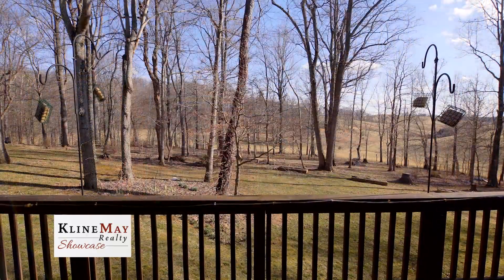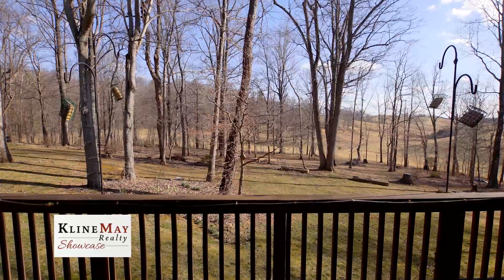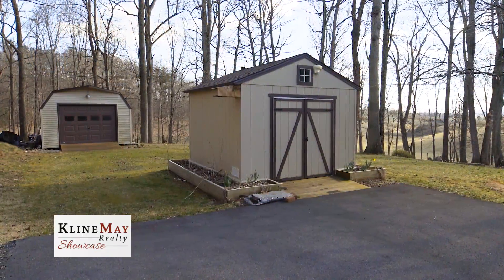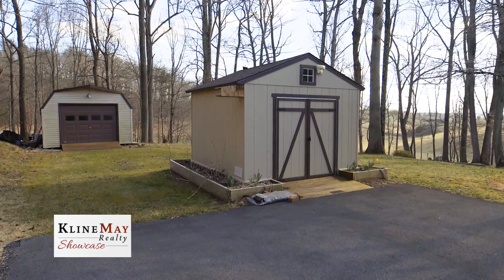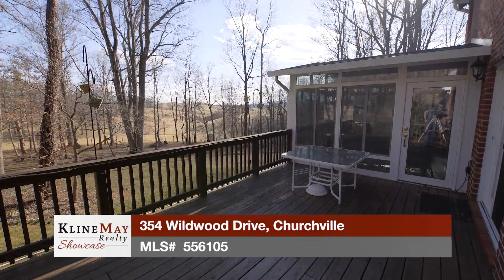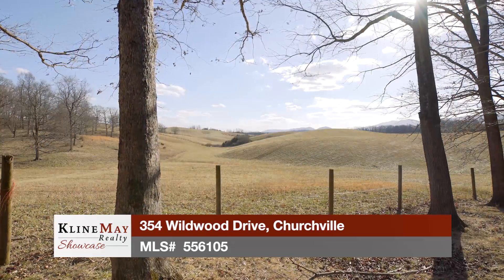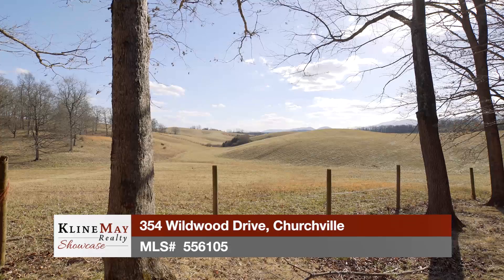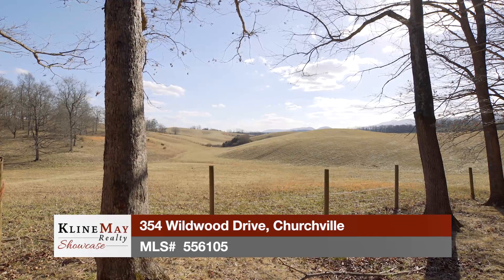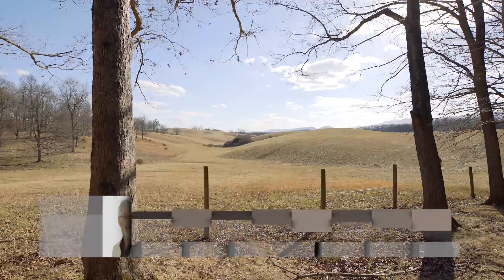A tour of this property would not be complete without showing the wonderful outdoor space. The five acres includes many mature trees, two storage sheds, and a woodshed. Raised beds offer garden space and room for flowers. The large deck next to the sunroom is the perfect place to savor the extensive pastoral views, thanks to an 83-acre farm immediately behind this property.